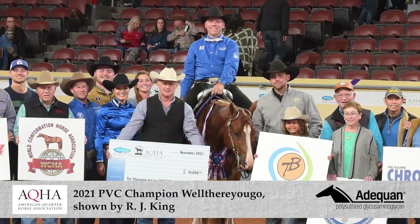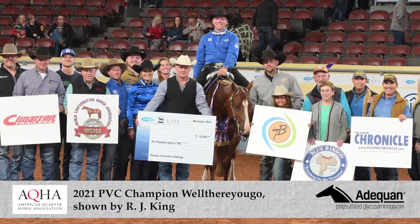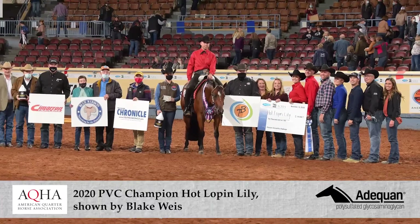Thanks to sponsors, the PVC features a $50,000 purse in addition to several great prizes. A blue ribbon work saddle is even awarded to 11th place, while the top 10 get cash prizes.